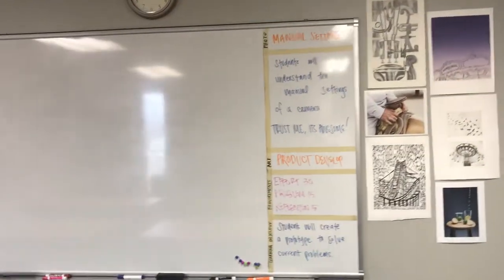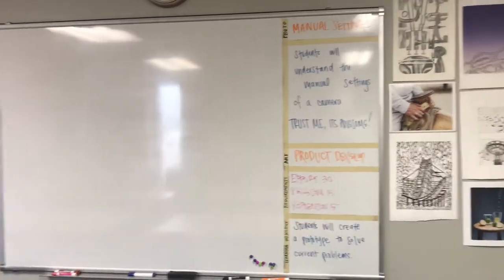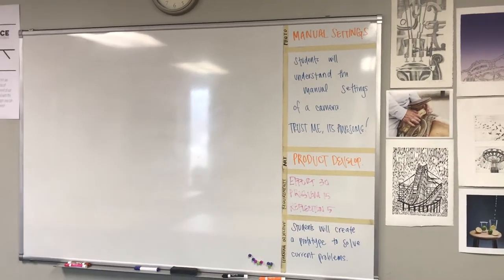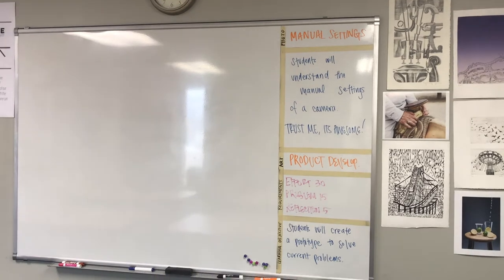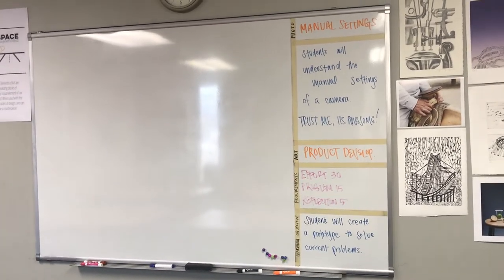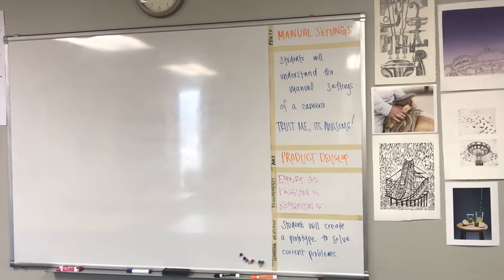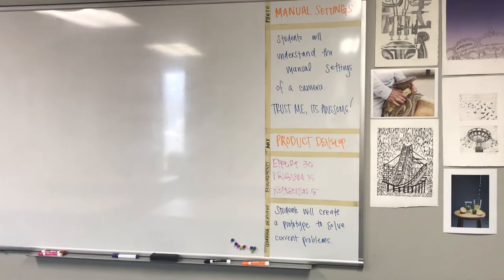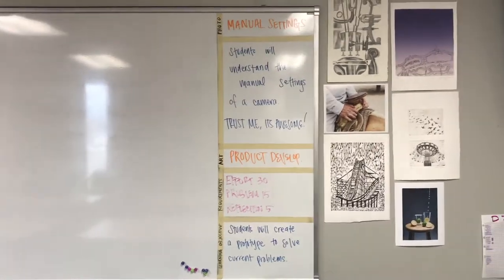So they'll come in and fill out their starter, and then up here on the board I try to write out what we're doing every week, including learning objectives or skills, as well as requirements and what they're going to be graded on so they know. Students care so much about the why here — they're obsessed over that. So the more I can tell them why we're doing something, the more engaged they are. I try to write it up so they know what's happening, why they're doing it, and what skills they're learning.